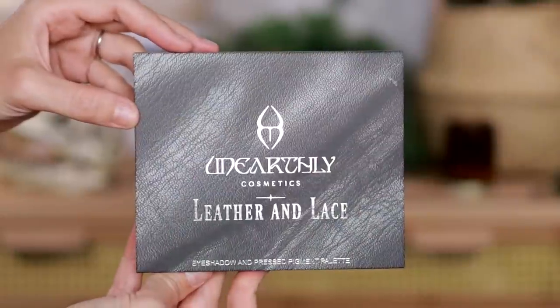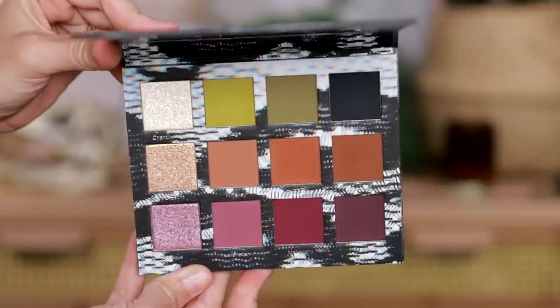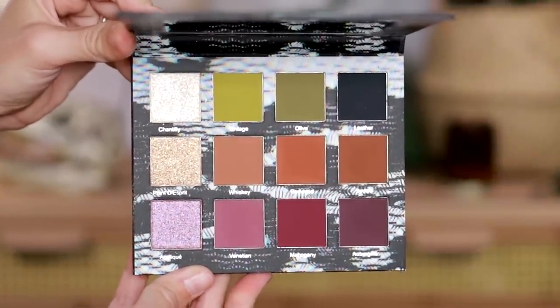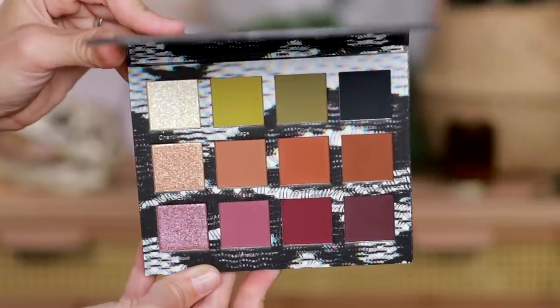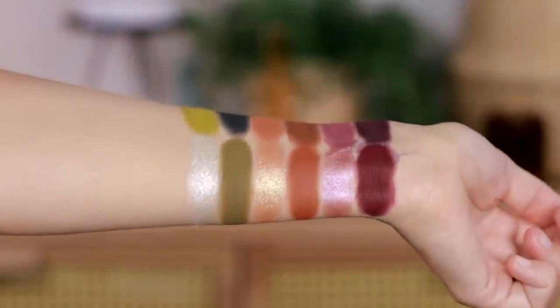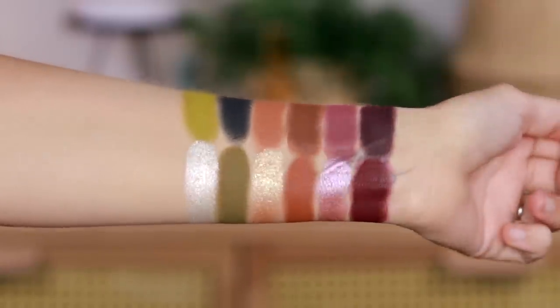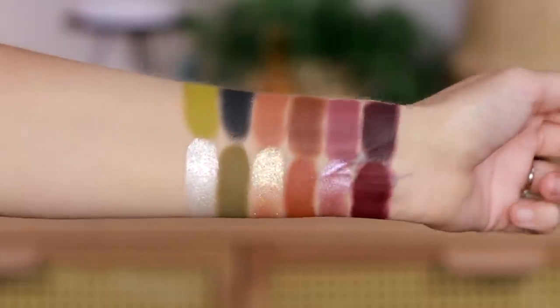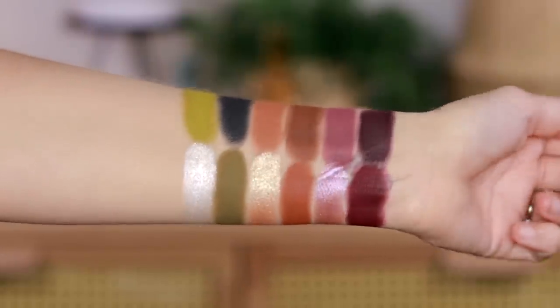Then there's the Leather and Lace, which is $40. It's a little more approachable — not on the neutral side exactly, but accessible. You have nine mattes and three shimmers with a slight duochrome action in those shimmers as well. Such a beautiful palette. If you love colors, this will feel like a neutral palette, and if you love neutrals, this will feel colorful. It's a very approachable palette and I really do enjoy it.